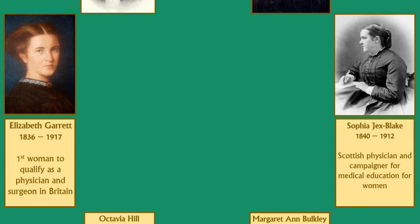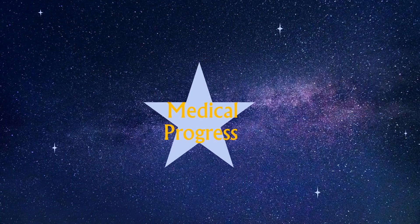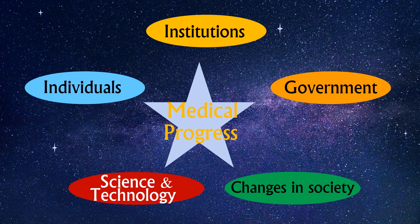For every name mentioned, there were many others whose vital contributions get overlooked, especially if you're female. Medical progress in this period was the result of many interconnected factors — not just individuals. It was also institutions, the actions of government, seismic shifts in society, science, technology, communications, and politics that accompanied the Industrial Revolution. So let's take a very quick look.